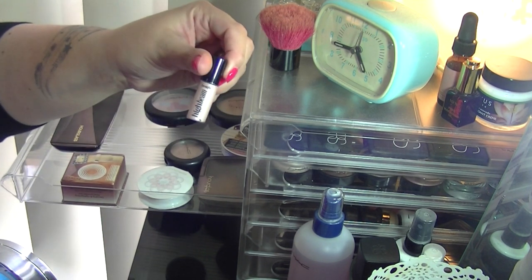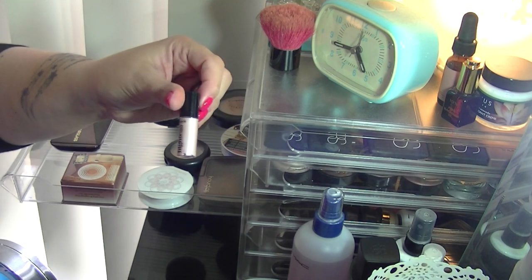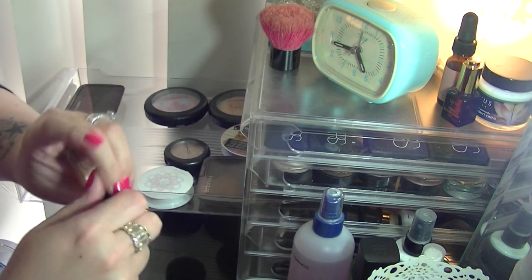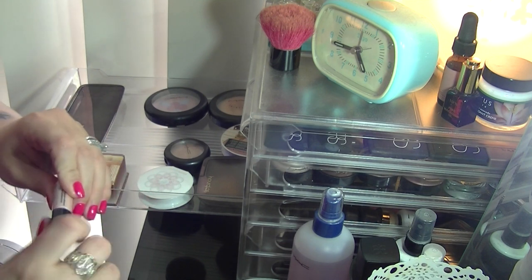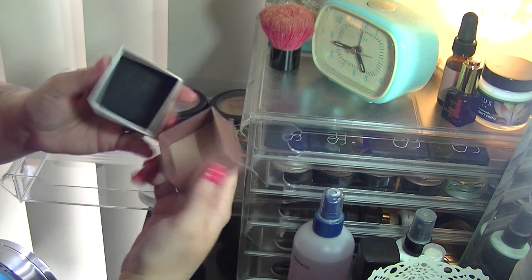I have this little mini Benefit High Beam Cream Highlighter and I never ever use it — I think I've only ever used it once — so I'm just going to get rid of that. I've also got this Benefit Boxed Blush.